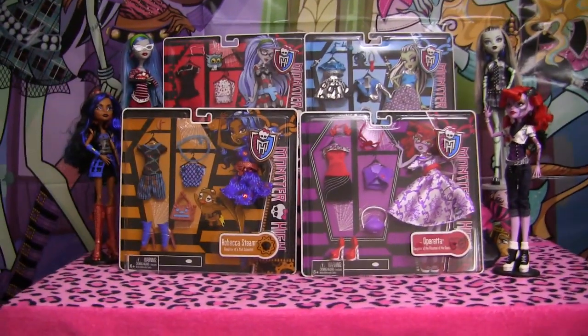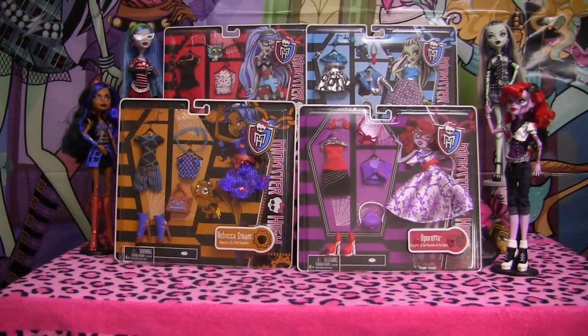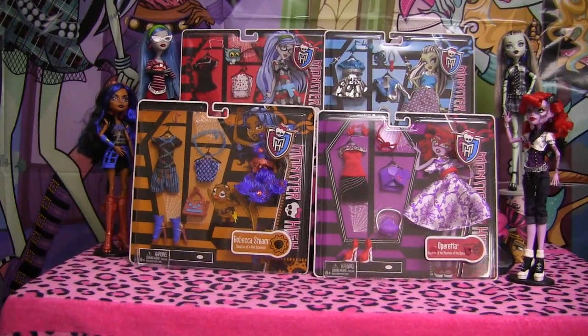Hey guys, it's Nikki here! Merry Christmas! Today I'll be doing a review on the Deluxe Fashion Packs! You guys already saw what I got for Christmas since my parents made a video and banned me from my YouTube channel!